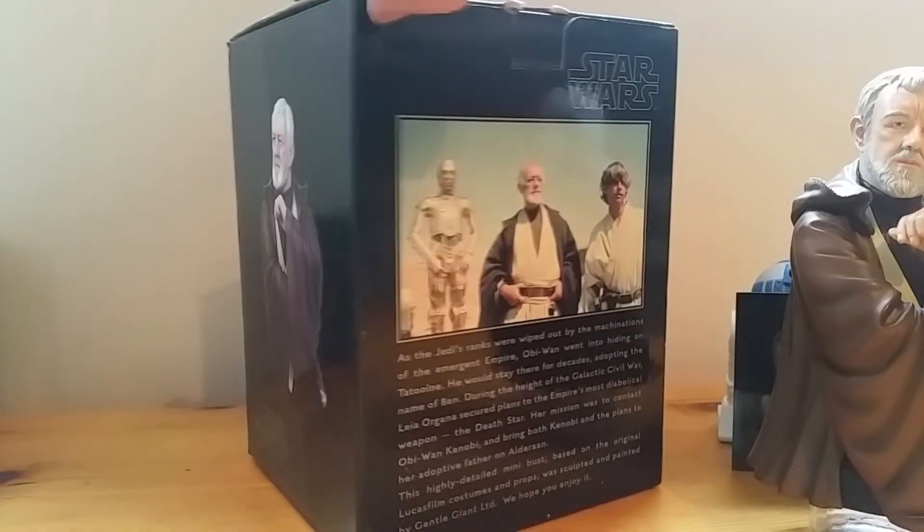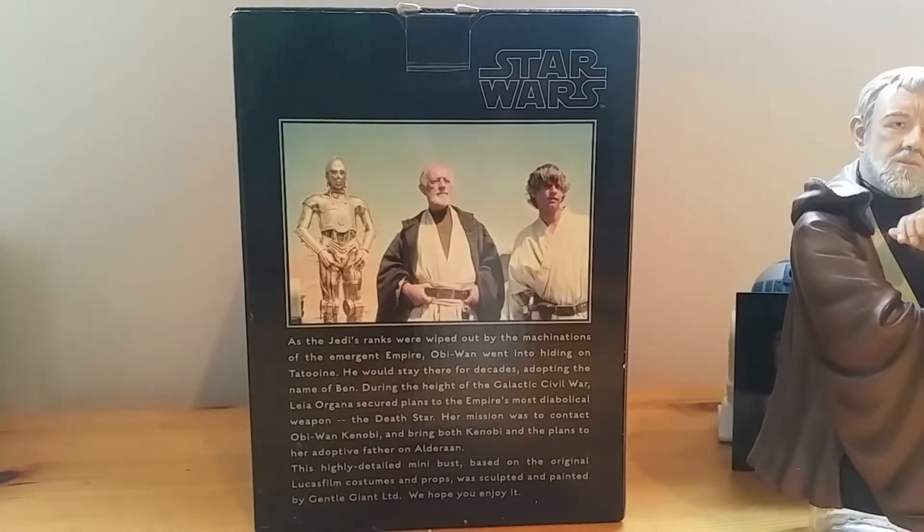The poses are on the side. It reads on the back: 'As the Jedi ranks were wiped out by the machinations of the emergent Empire, Obi-Wan went into hiding on Tatooine. He would stay there for decades, adopting the name of Ben. During the height of the galactic civil war, Leia Organa secured plans to the Empire's most diabolical weapon, the Death Star. Her mission was to contact Obi-Wan Kenobi and bring both Kenobi and the plans to her adoptive father on Alderaan.'